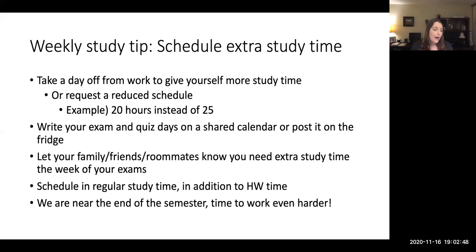So four more weeks to buckle down, get all the points you possibly can, study harder, and finish strong.